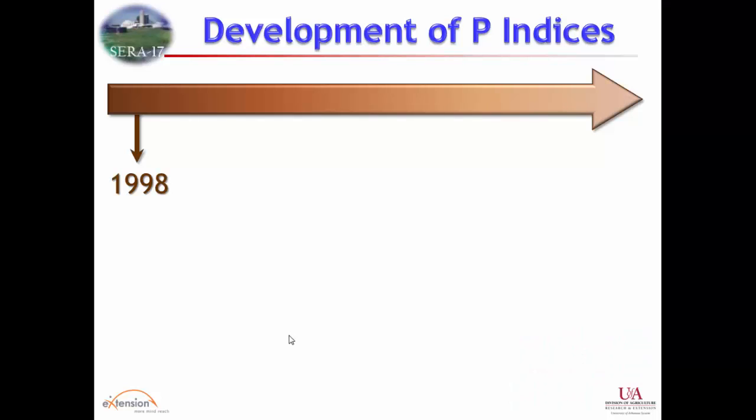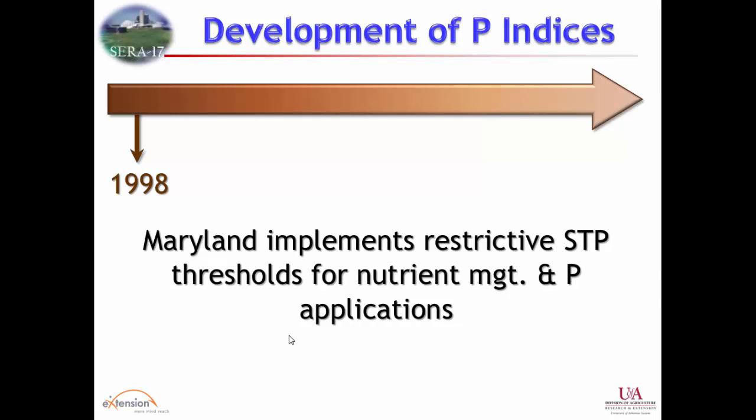We're looking at refining indexes. Going back to 1998, a lot of us have been involved in this for a while. Some of you joined recently in looking at indexes as part of the 590 for nutrient management planning for NRCS, which has become much more widely used than when it was originally developed. In 1998 there was a hysteria caused by events in the Bay, and Maryland had a knee-jerk reaction to implement soil test phosphorus based on agronomic needs as the basis for manure applications.